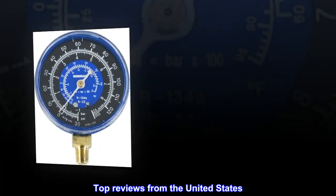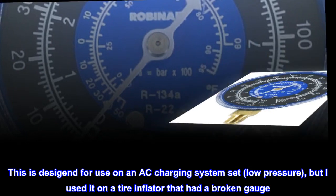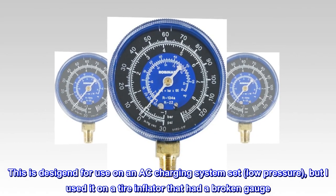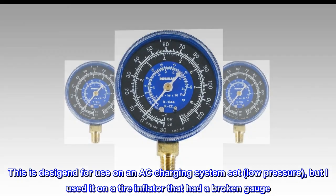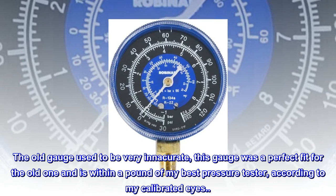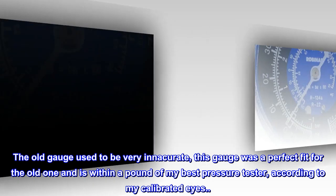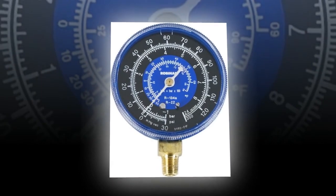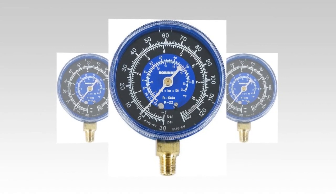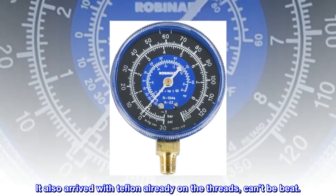Top reviews from the United States. Quality pressure gauge. This is designed for use on an A.C. charging system set, low pressure, but I used it on a tire inflator that had a broken gauge. The old gauge was very inaccurate. This gauge was a perfect fit and is within a pound of my best pressure tester, according to my calibrated eyes. It works very well and allowed me to extend the life of my favorite inflator. Price was great too, about $1.20 when I bought. It also arrived with Teflon already on the threads — can't be beat.